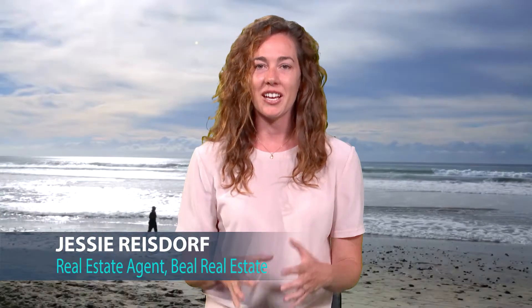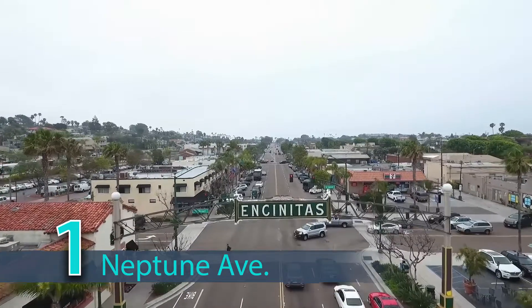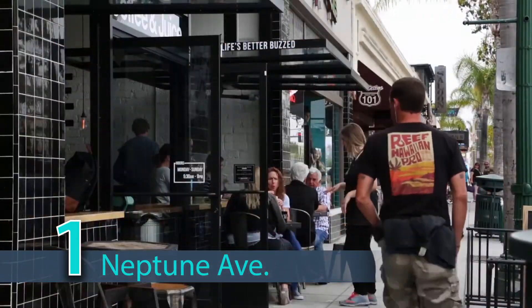My top favorite things to hit up in Leucadia actually encompass an incredible day for my family and I. We start out on a street called Neptune, which runs parallel to the 101, and on Neptune you'll find families jogging, running their dogs.